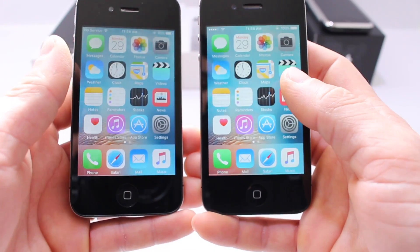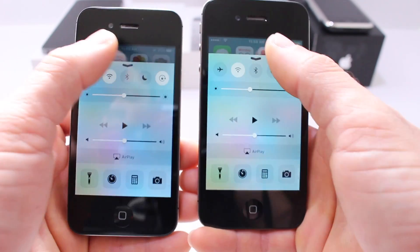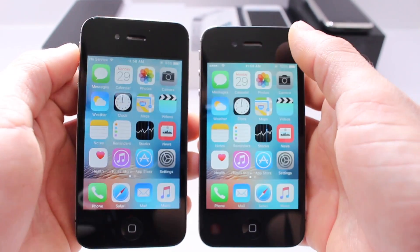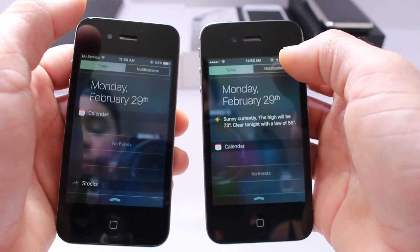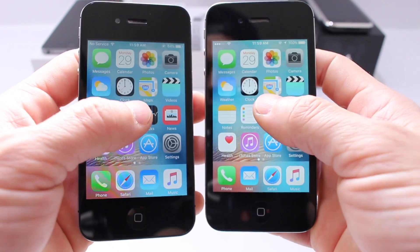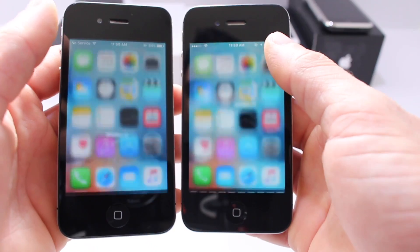Control center — just about the same, minor delay on 9.3. Let's go to notification center — just about the same. Now let's go ahead and hit the spotlight search — just about the same.